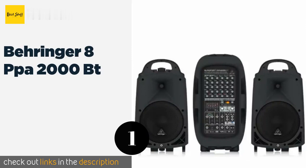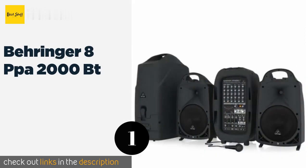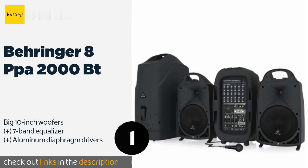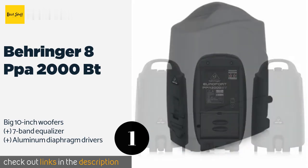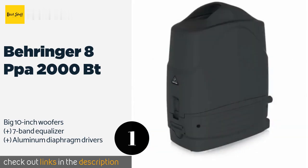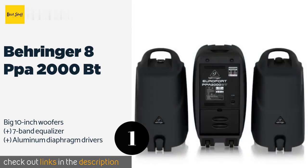Number one is the Behringer EPA 2000 BT. If you're in need of some serious portable power, the Behringer EPA 2000 BT is likely your best bet. In addition to pumping out 1000 watts per side, its speakers slot into place around its mixer to create a single piece that's easy to carry. The price is approximately $799.